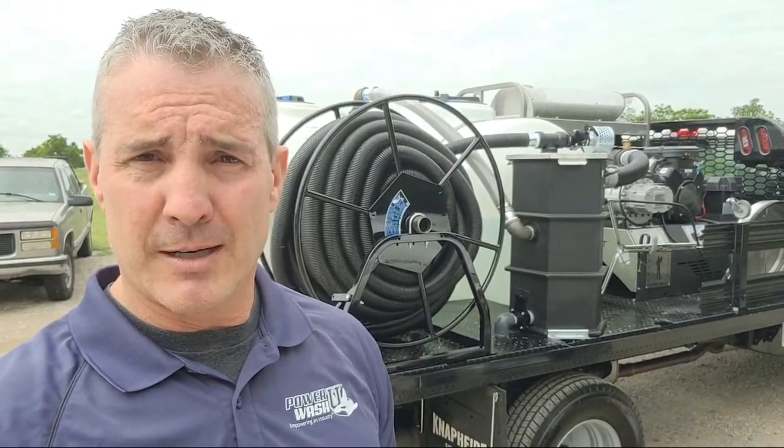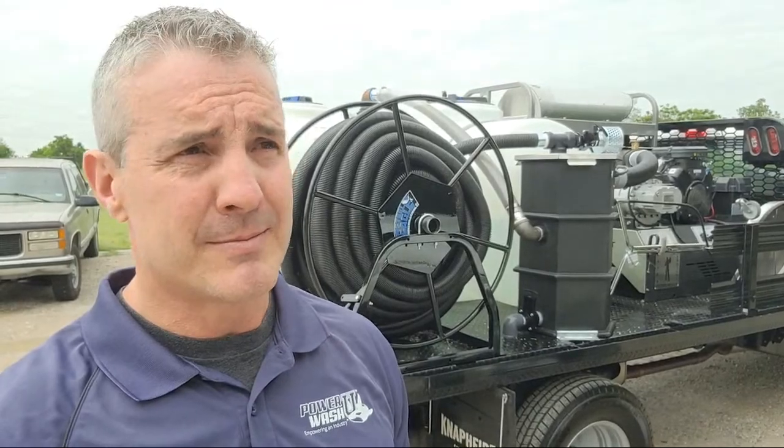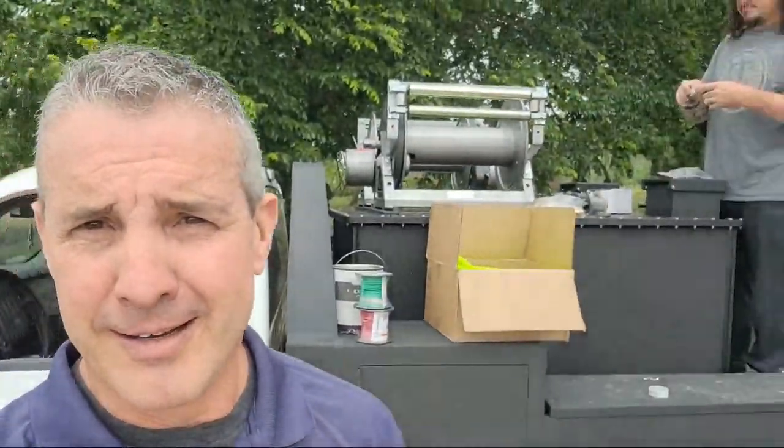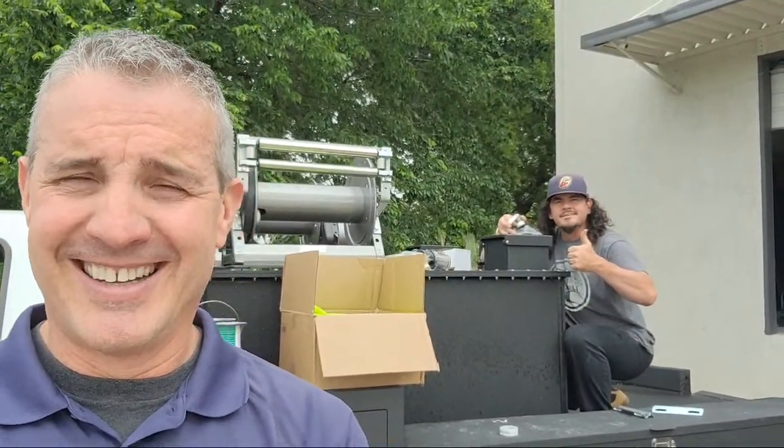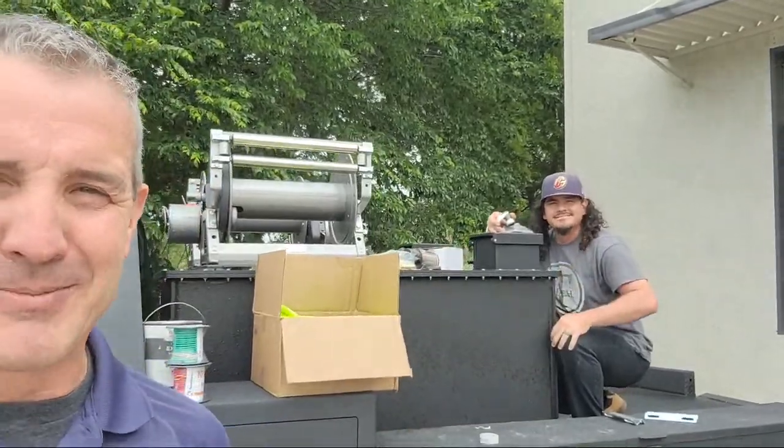We've had 20 problems getting some of this equipment in. But guess who I got standing next to me right now? The one, the only — Tyler Rogen! Good morning, everybody.